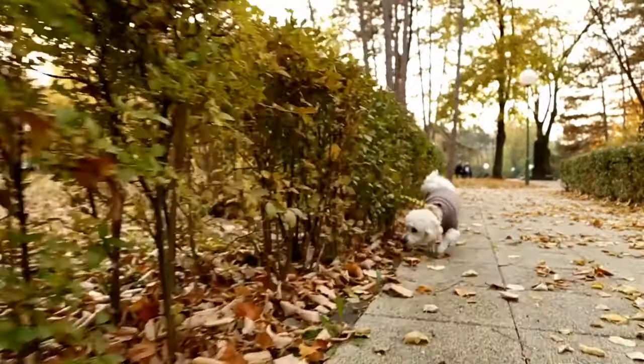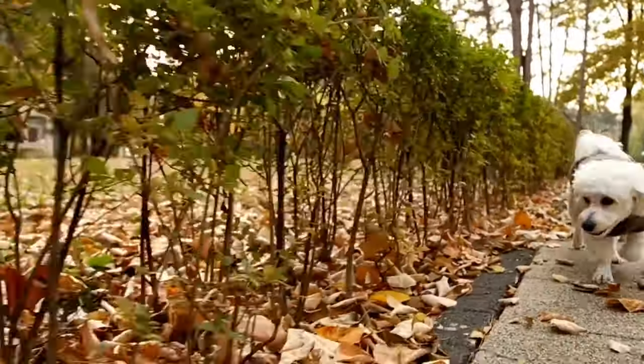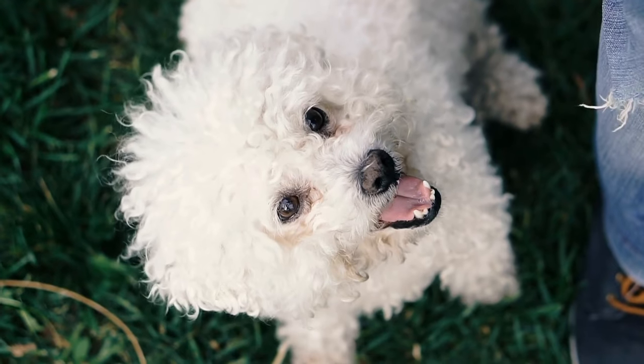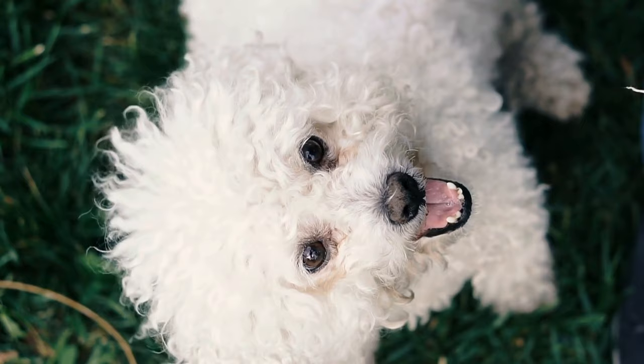By following these grooming tips, you can ensure that your poodle always looks their best and stands out in any crowd. Remember to brush regularly, bathe them properly, and maintain their iconic poodle haircut to unleash your poodle's inner star.